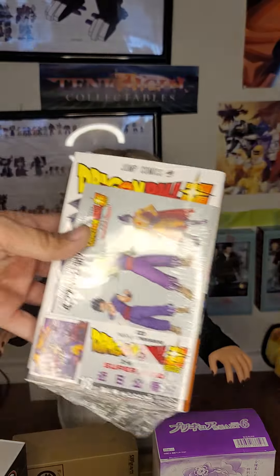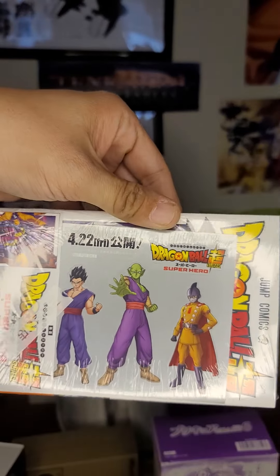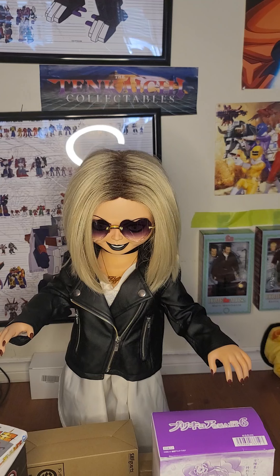Number eight is also a Dragon Ball Super manga, the newest volume — number 18 — and it comes with Superhero stickers. 'Superhero' is the name of the movie that's coming out later.